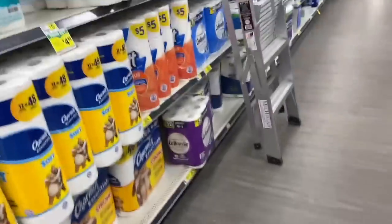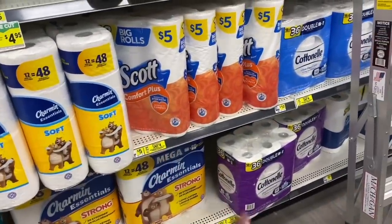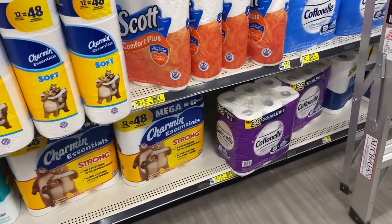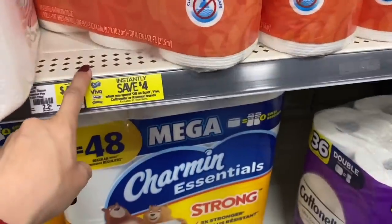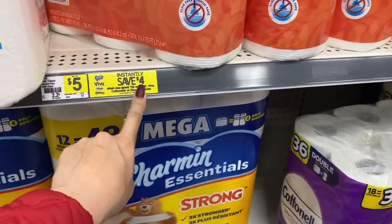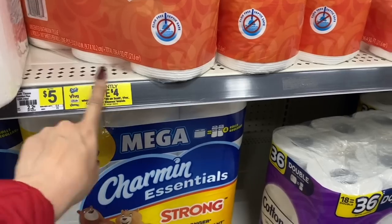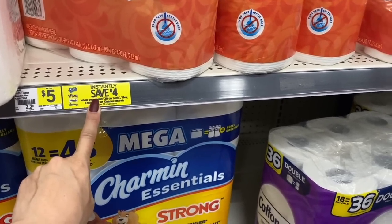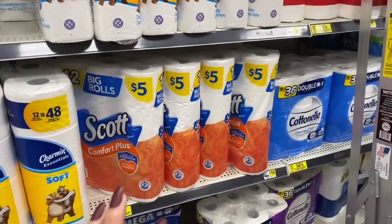There's a new special deal for Scott, Viva, and Cardinal products: when you spend $20 you get $4.00 off instantly. Since the $5.00 off when you spend $25 at Dollar General also applies, the instant discount means instead of spending $25, you actually need to spend $29 before discounts.